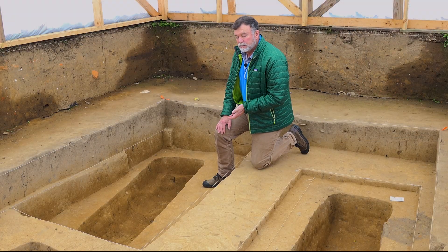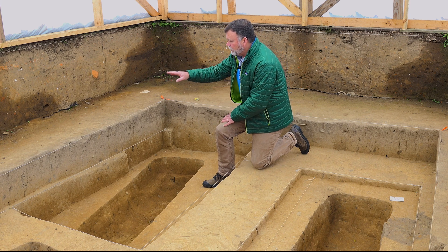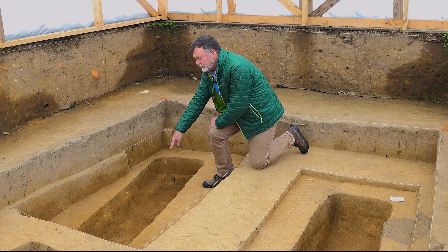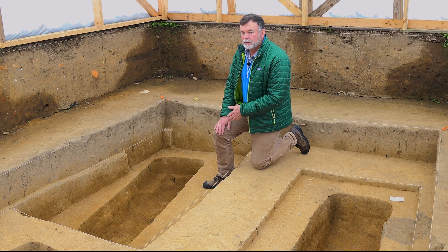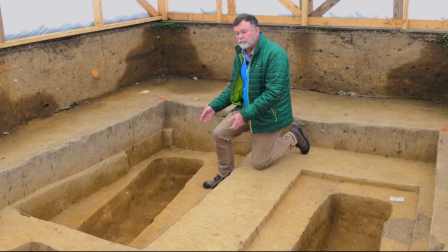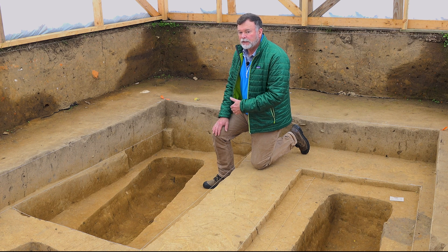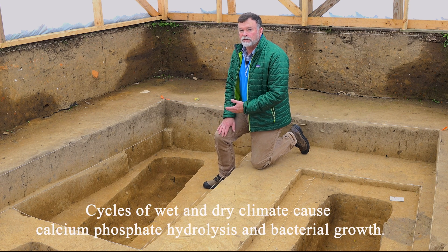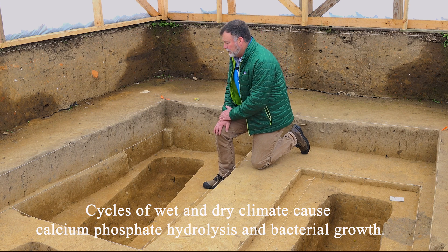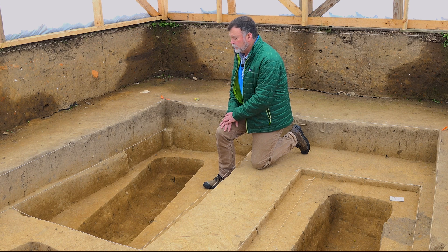That's problematic for us and these remains, because as that meteoric water — the rainwater — trickles down, it fills this nearly impermeable, slowly perking clay with water. The individual is almost like it's in a bathtub; that water sits in there and slowly dries out. That wet-dry cycle has an adverse effect on human remains and bone because it breaks down the bone structure and leaves us with very poor remains.